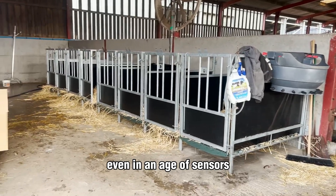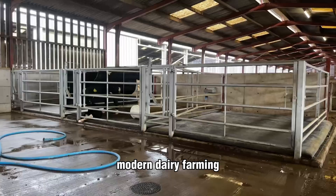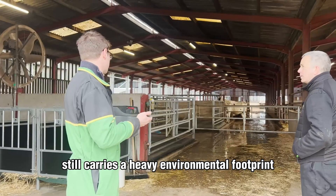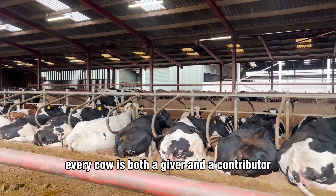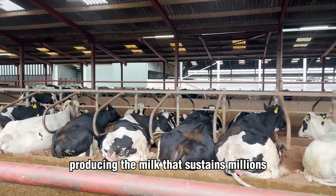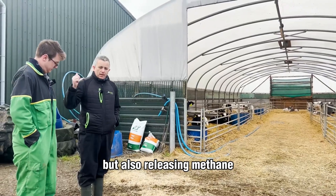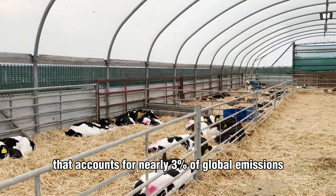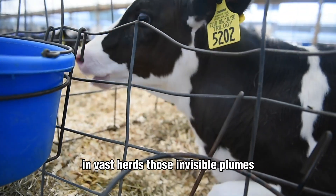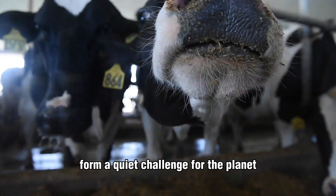Even in an age of sensors, robots, and AI-driven efficiency, modern dairy farming still carries a heavy environmental footprint. Every cow is both a giver and a contributor — producing the milk that sustains millions, but also releasing methane, a potent greenhouse gas that accounts for nearly 3% of global emissions. In vast herds, those invisible plumes form a quiet challenge for the planet.